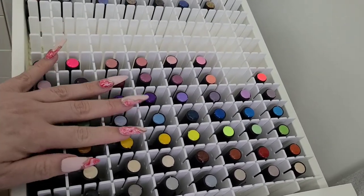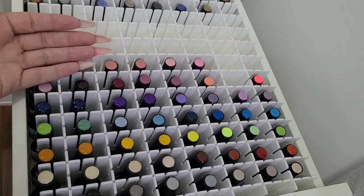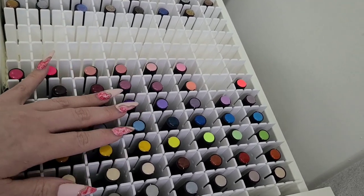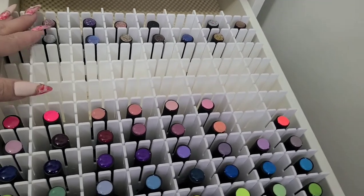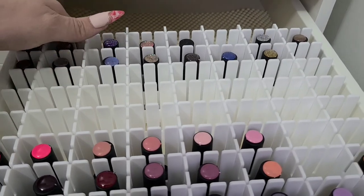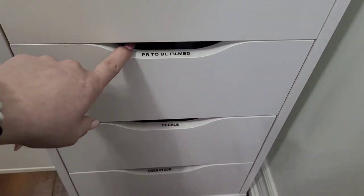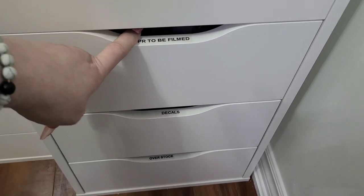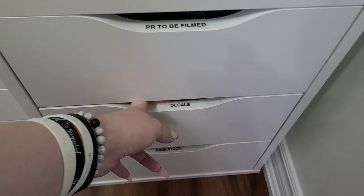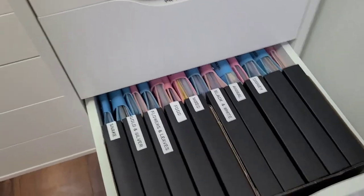The Modelones also get their own drawer. I try to do rainbow order but mostly just keep color with color — purples together, and so on, similar to my other system. The glitters are separated in the back. There's a little extra room back there. Next is a drawer labeled 'PR and to be filmed' — I'm not going to open that one because there are things I still need to film. I have a dedicated drawer for that.